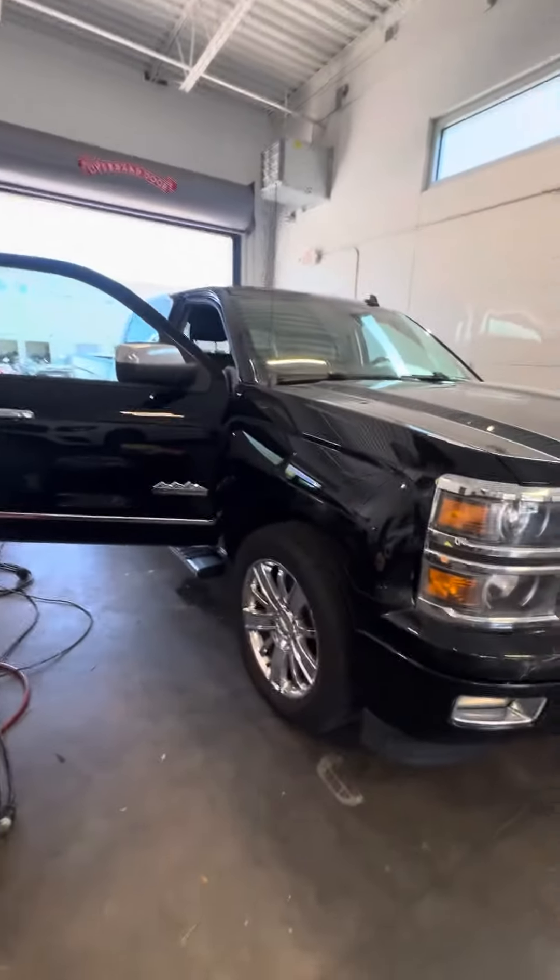Clean headlights, night chrome rim, good tread on the tires. Again, it's a High Country, true crew cab.